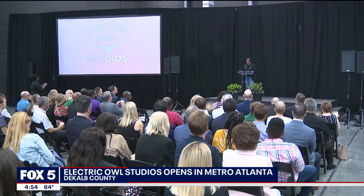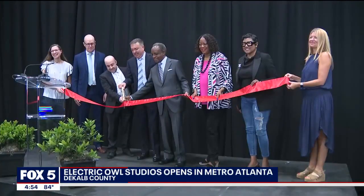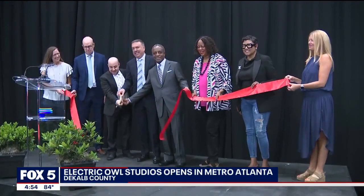The facility opened its doors in DeKalb County today with a ribbon-cutting ceremony. It aims to minimize environmental impact by taking measures to reduce its carbon footprint and generate clean energy.